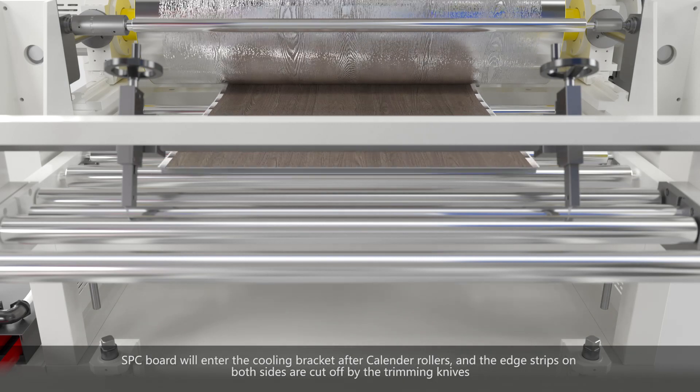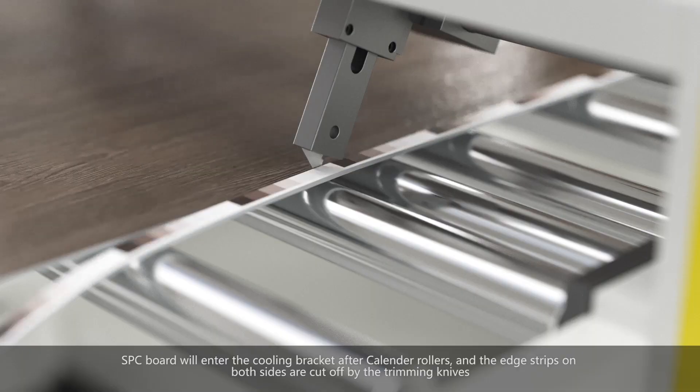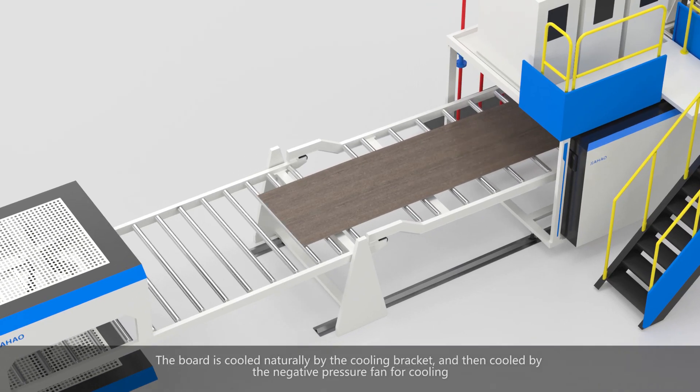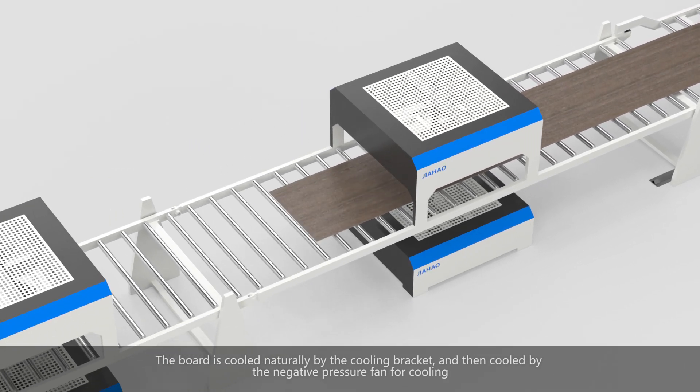Various decorative effects such as wood grain and stone patterns are produced on the surface of the product. The SPC board then enters the cooling bracket after the calendar rollers, and the edge strips on both sides are cut off by the trimming knives.